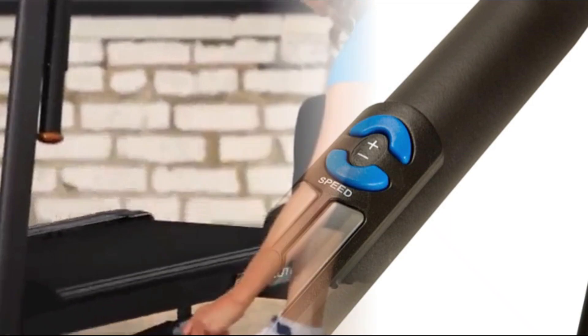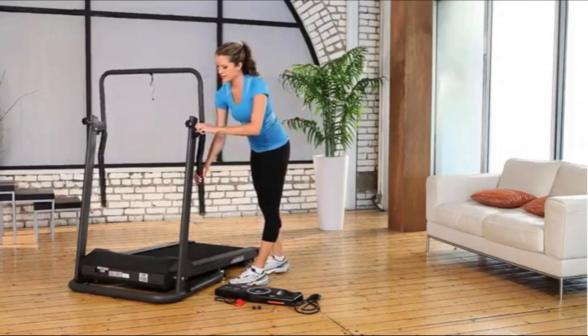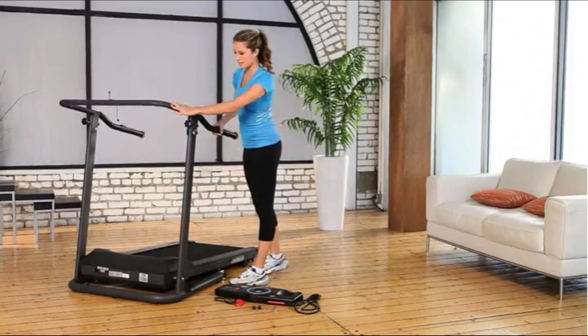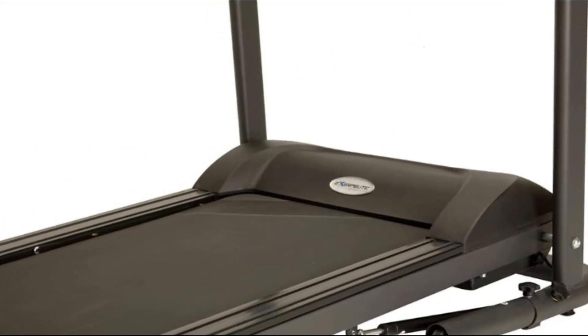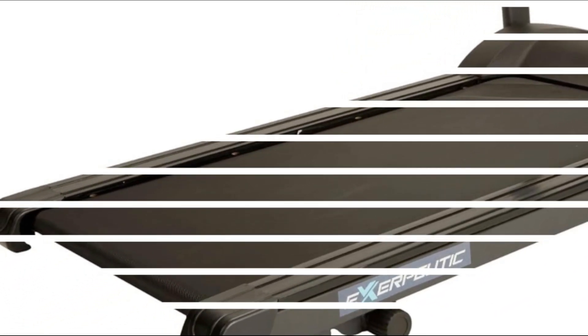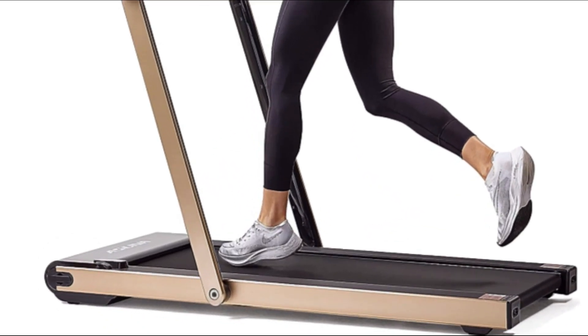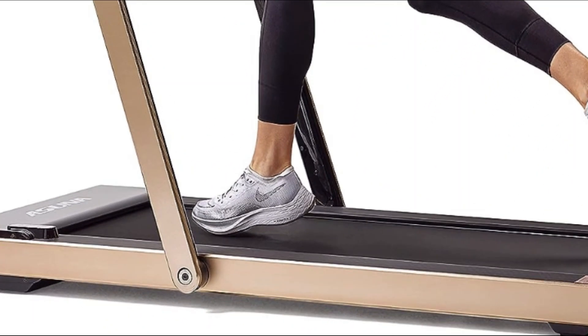It can support up to 400 pounds and has a 20-inch wide by 40-inch long running surface. Its speed can be adjusted up to 4 miles per hour for brisk walking in 0.1 miles per hour increments. It comes with extra-long safety rails equipped with pulse sensors and speed control buttons to make tracking and adjusting easier without having to break your stride.